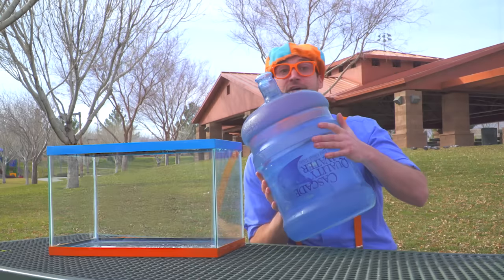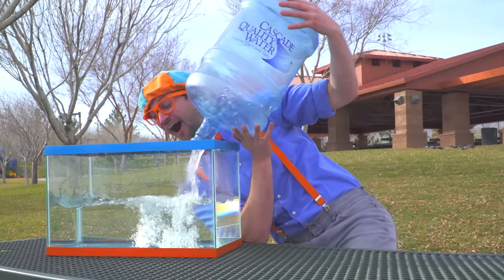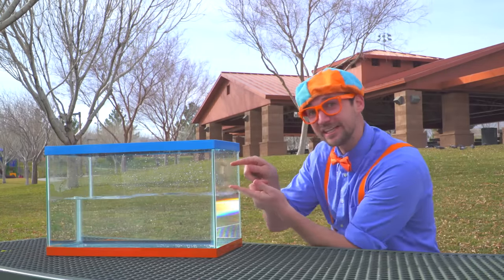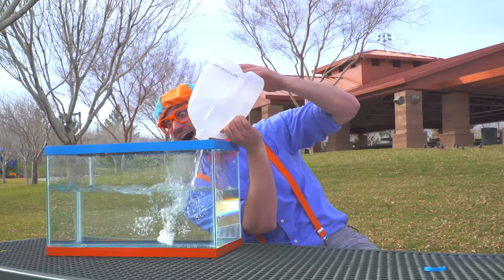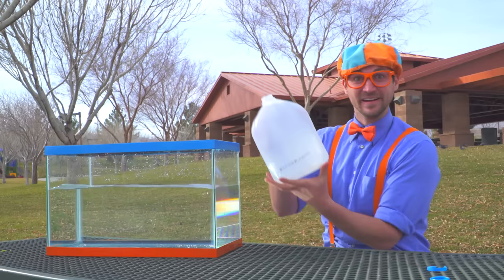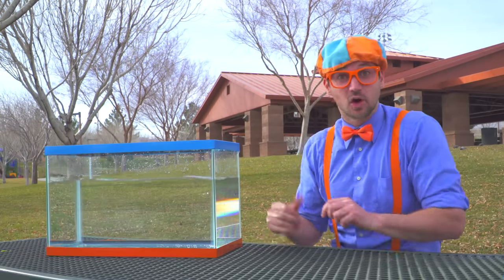Whoa, this is a lot of water. Here we go! No more water. Okay, I think we should put a little bit more in, alright? Open this up. Here we go! And one more. Here we go! How about that amount? Perfect! Alright, so now let's go get some items.